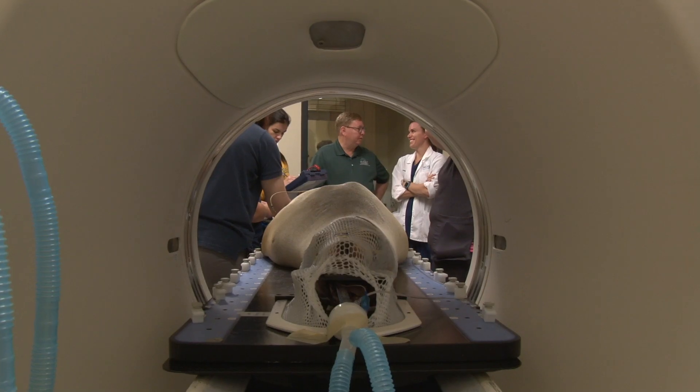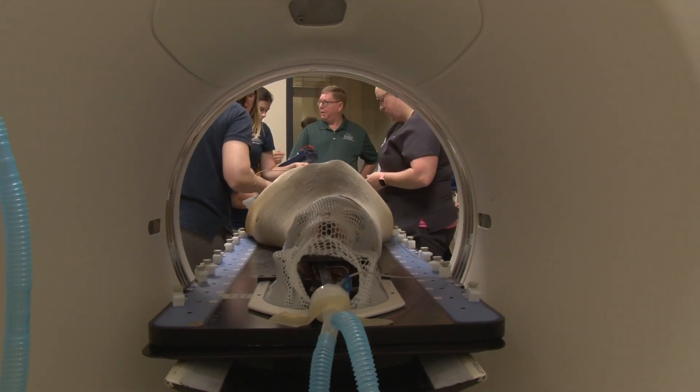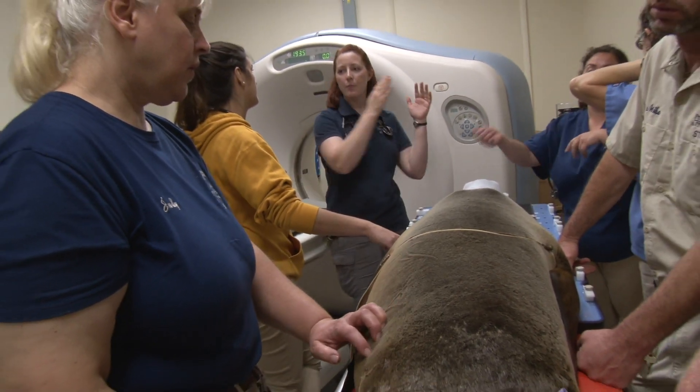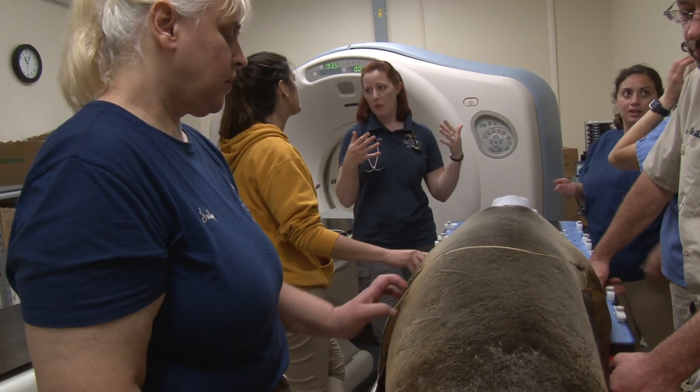Anytime you can safely remove the cancer in its entirety, that's usually your first choice, although there are some cancers like lymphomas where the primary treatment is going to be chemotherapy. Then there are others that are inoperable where radiation therapy may be your first choice, as was the case with Zoe.